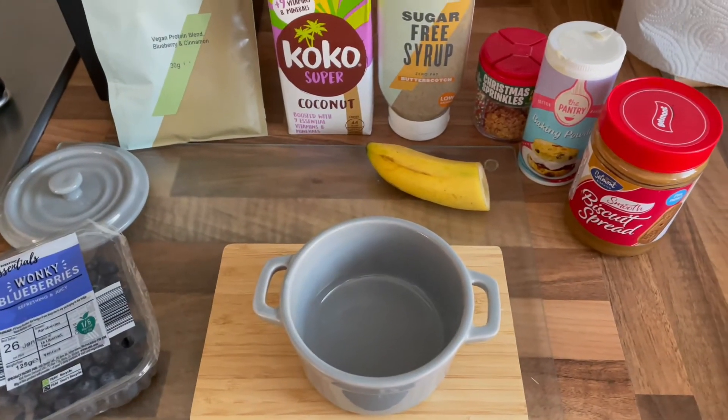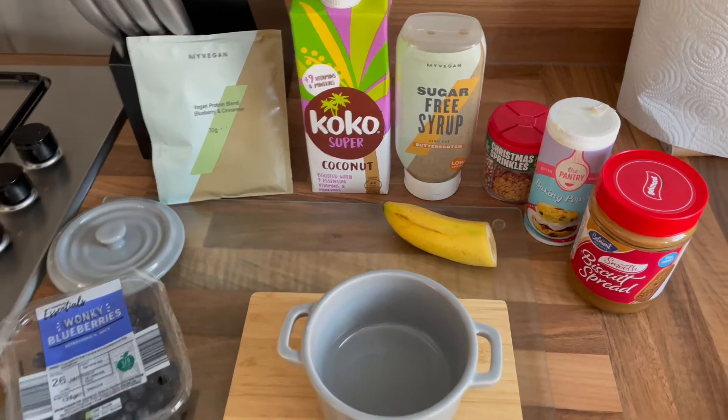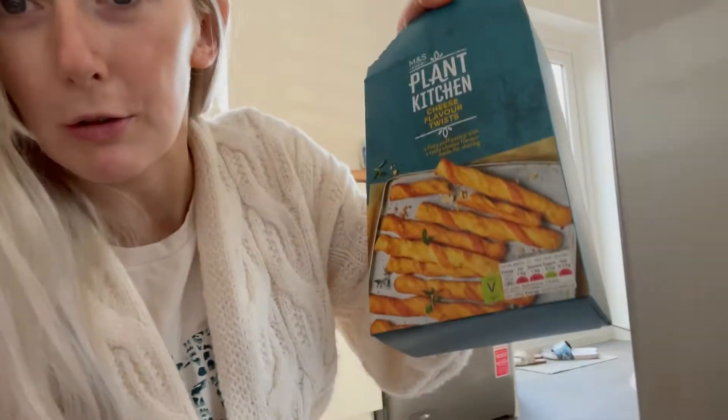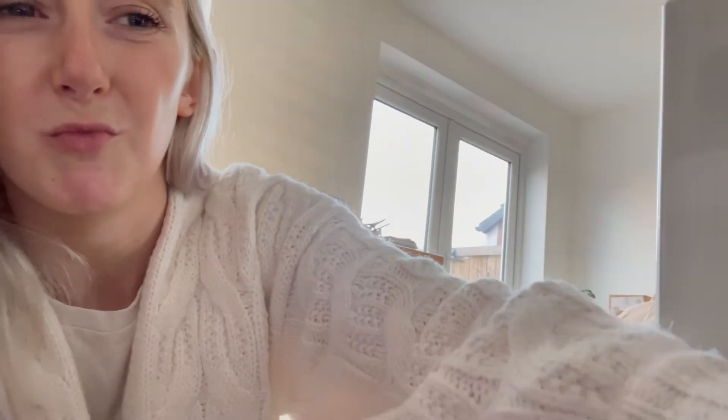If you want to see the full recipe, I'll leave it in the card, but it's also on my TikTok and Instagram. A little while later - I've had a nice self-care morning, a nice shower, and let my hair dry naturally. I'm just snacking on an M&S cheese-flavoured twist from the plant range - really nice actually.